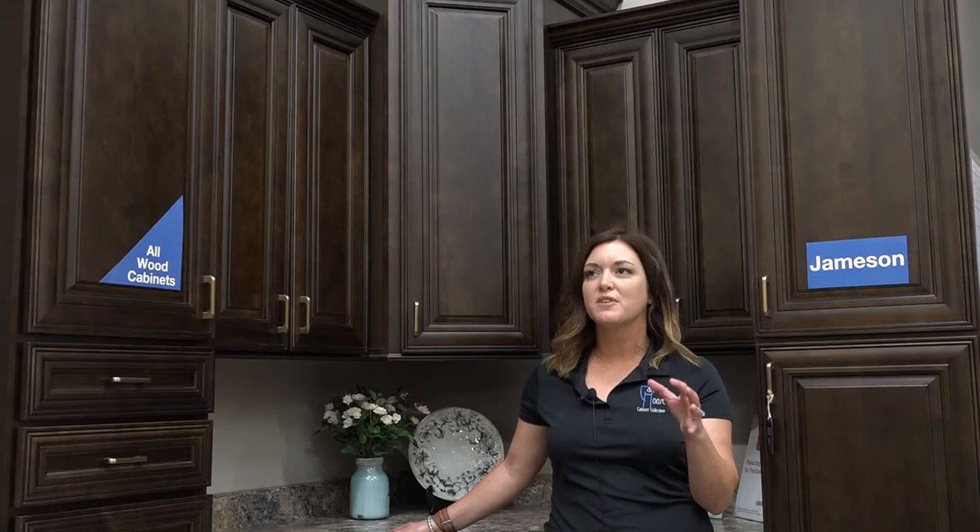It is a square raised panel door with a mitered section and a pillow frame. I encourage you to stop by our Jackson Buckeye store where we have a brand new showroom, experienced designers, and you can see our entire Carriage House cabinet line on display.